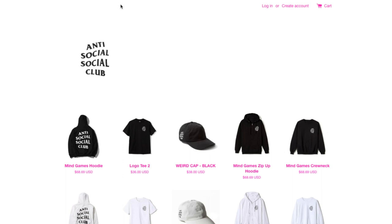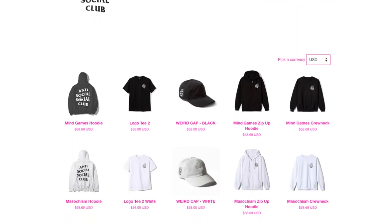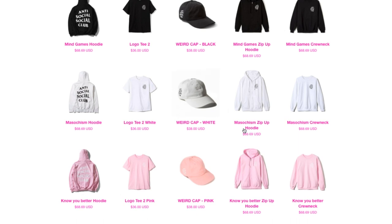Hey YouTube, welcome back guys. I was just checking today and it is Fall/Winter 2018, this is the first drop. I was checking in around 7:54 because it's supposed to drop around 8 o'clock Pacific Standard Time, and it's already dropped. Let's go ahead and check it out real quick — these are all the prices right now.